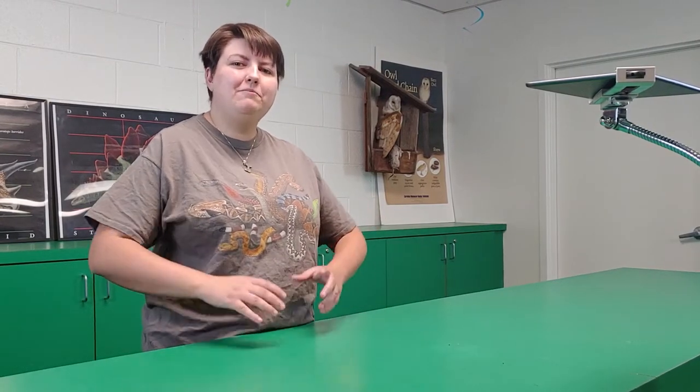Hello friends! Welcome back to the virtual Critter Connection in the Dark Edition. My name is Alex. I'm one of the presenters here at the Las Vegas Natural History Museum and we're going to pull out another really cool animal that has a very cool in-the-dark adaptation.